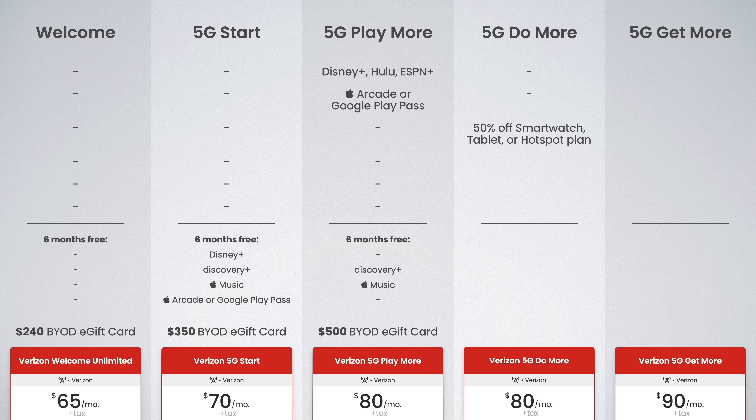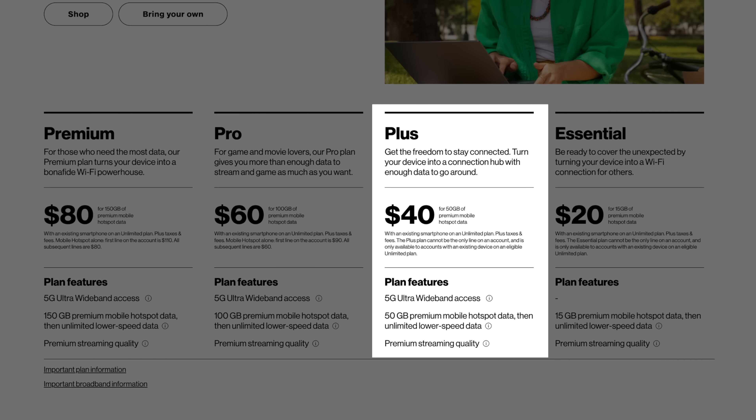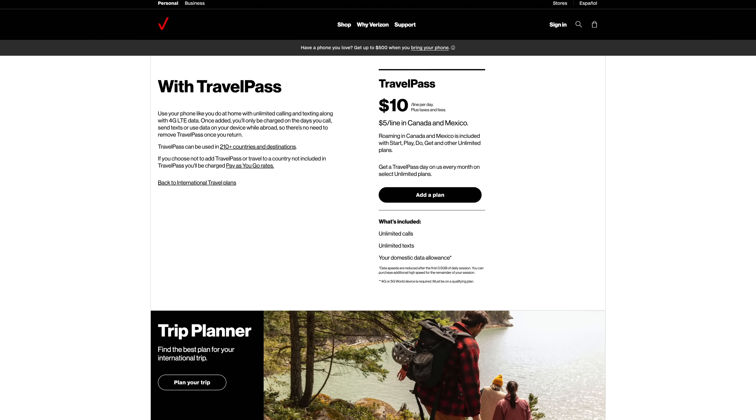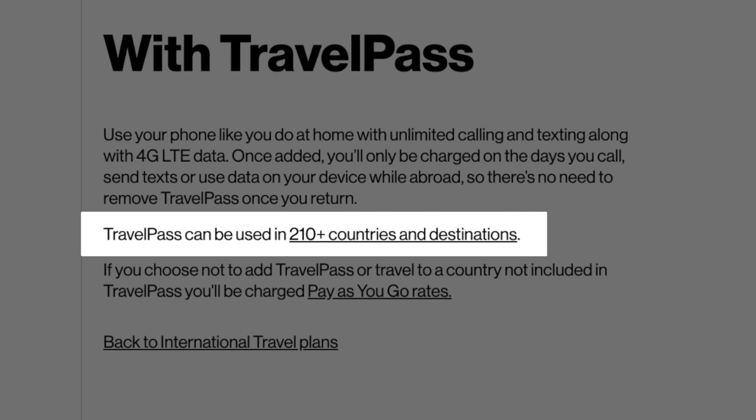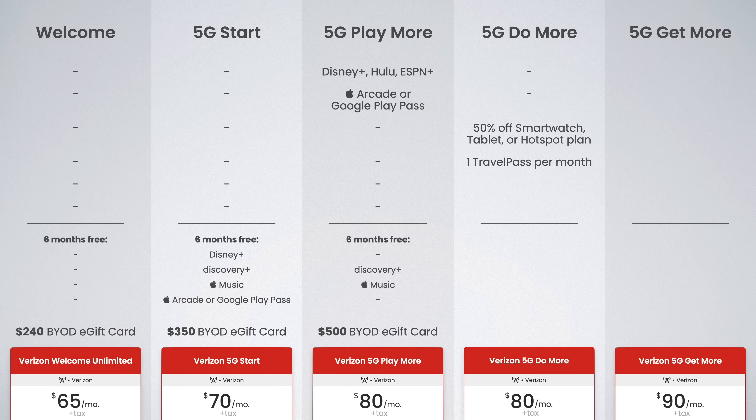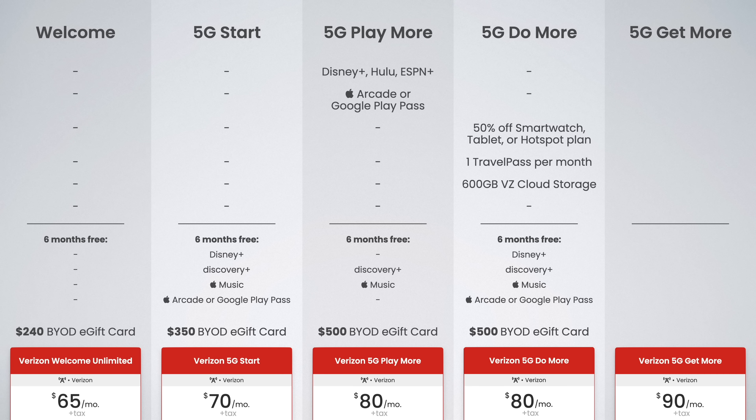5G Do More is Verizon's business-focused plan. It includes up to 50% off a smartwatch, tablet, or hotspot plan — up to $20 per month in savings. You also get one free travel pass day per month, giving you half a gig of high-speed data in over 180 international destinations. Unused travel pass days accumulate up to 12 days per year. 5G Do More also includes 600 gigabytes of free Verizon cloud storage, six-month free trials of Disney+, Discovery+, Apple Arcade or Google Play Pass, and Apple Music, plus the $500 e-gift card for bringing your own device.